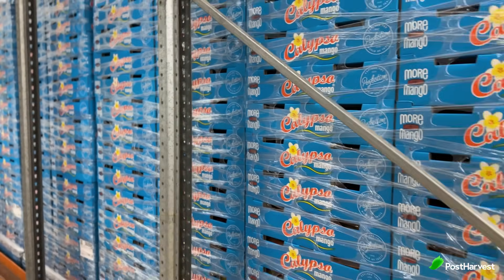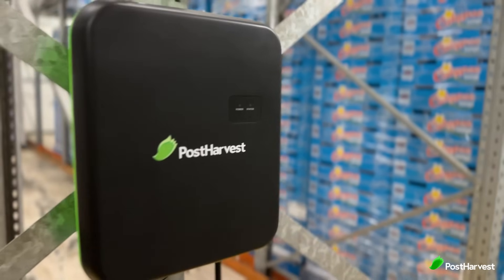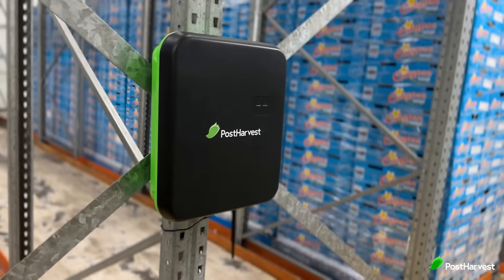Making them available year round. Post-harvest Atmos systems sit within these CA storage rooms, monitoring and regulating optimal conditions in real time for long-term storage of fresh produce supplies.